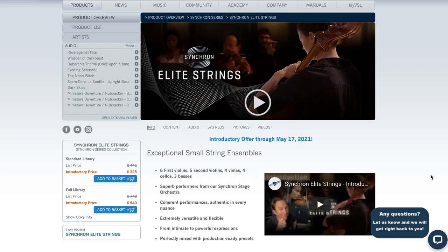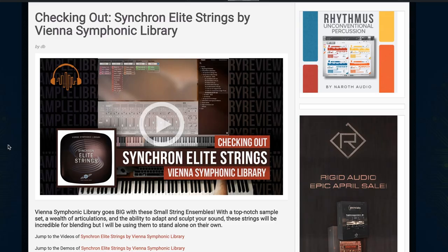Vienna Symphonic Library's Elite Strings intro price is lasting till May 17th. When I log in, it shows €325 for the standard library versus €445, and €450 for the full library with all of the mic positions, as opposed to the normal price of €740. This is a wonderful-sounding small-string ensemble library. I got a chance to check it out and did a demo mock-up using a wide selection of articulations. I'll include a link to my Checking Out Synchron Elite Strings video below.